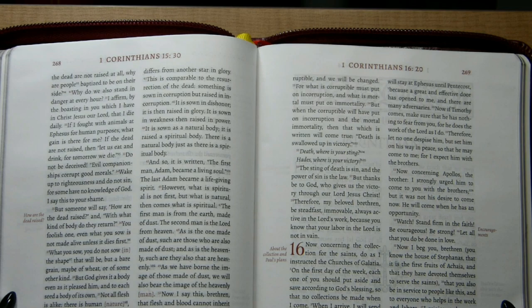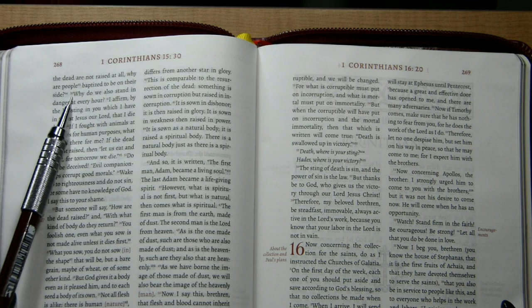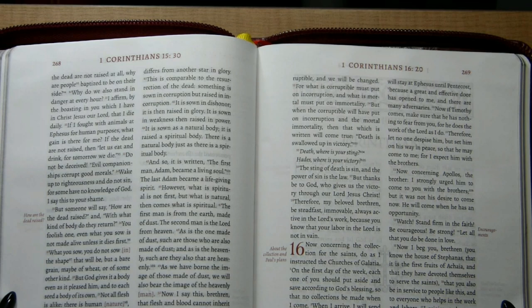Regarding page contents: on the left-hand page, it tells you the first verse on the left, so the first full verse that begins on the left is 1 Corinthians 15:30. The last verse to begin on the right-hand page is 1 Corinthians 16:20.